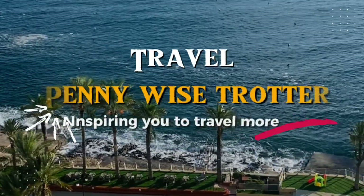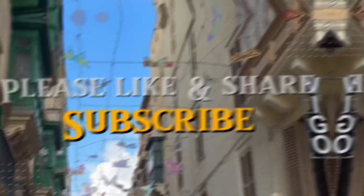Hello guys, welcome back to my channel. My name is Sarah and I do videos all about travel. In today's video we're going to be talking about how you can travel for less.